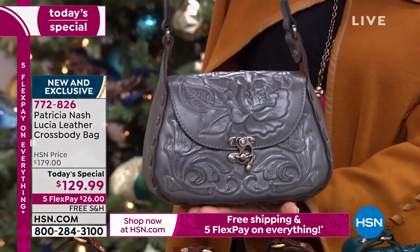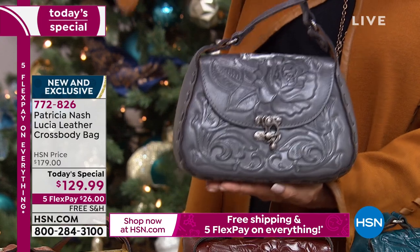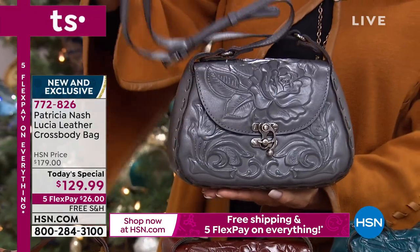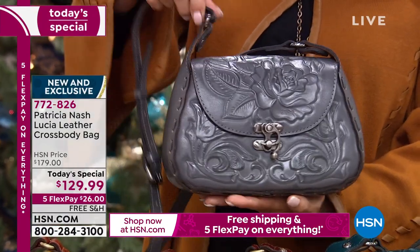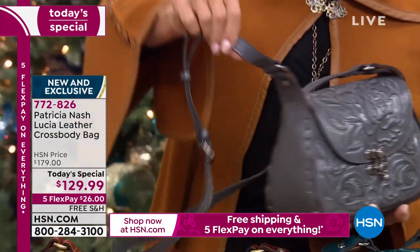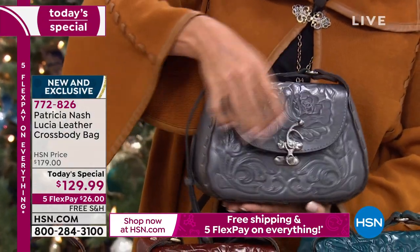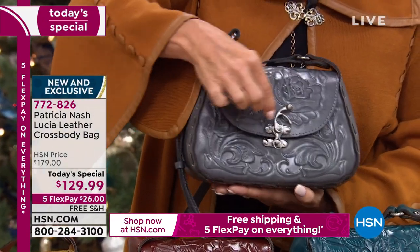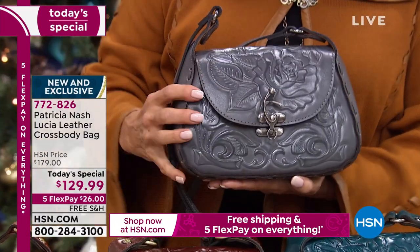The Michela was another really popular bag we did last year — a huge customer pick — but you asked for a little bit longer strap, so we're giving it to you in this Lucia: 24 inches, adjustable, all-leather strap, front and back, inside and out. Love the vintage hardware. You can see it's a nice sturdy hardware, so it locks in place.